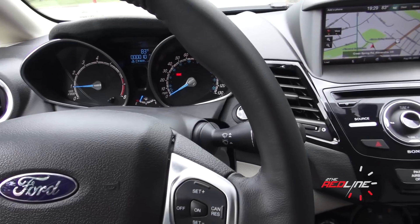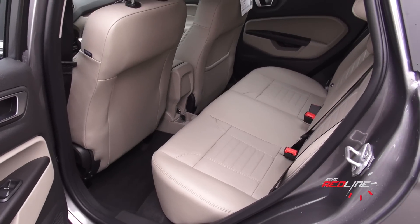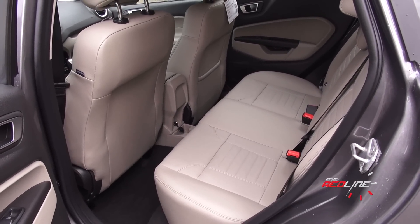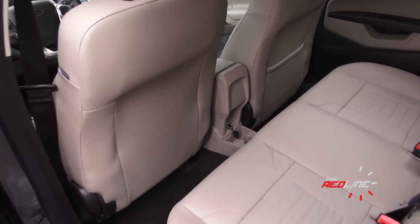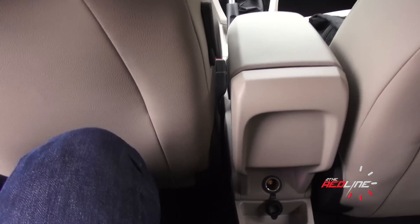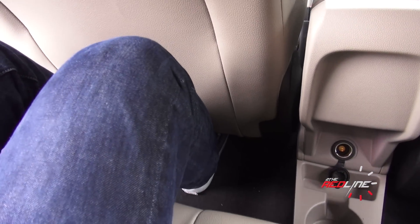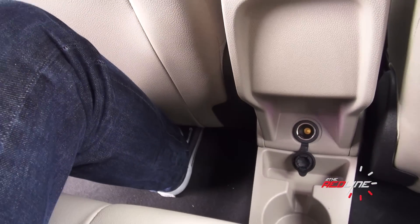Unfortunately, the price does show — this one gets pretty expensive loaded like this. Looking at the back seat, this is where the Fiesta is still on the smaller side for the class. You're basically going to look at about 31 inches of legroom back here, which is pretty tight. Even though the numbers say it's tight, I'm 5'7" and I have pretty good room — there's surprisingly really good foot space under there.